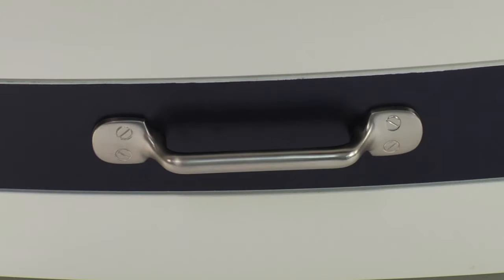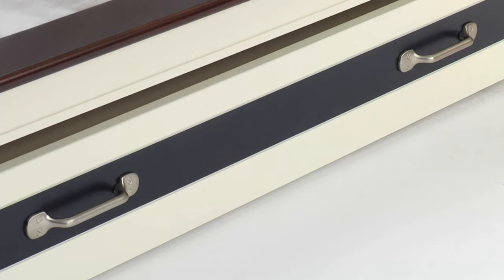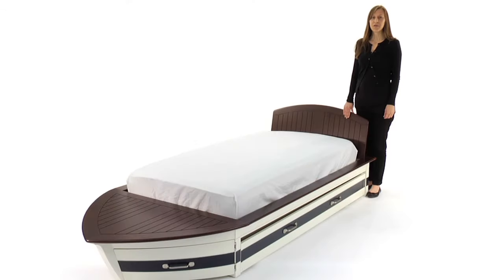Brushed nickel hardware lends the bed an authentic nautical feel. This bed is expertly crafted for strength and structural integrity with mortise and tenon joinery and a kiln-dried solid wood frame. The slat roll foundation allows our beds to be used with or without a box spring.